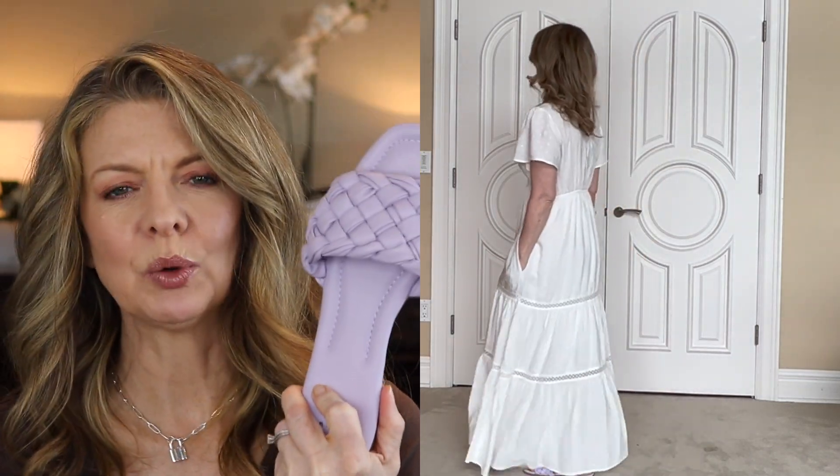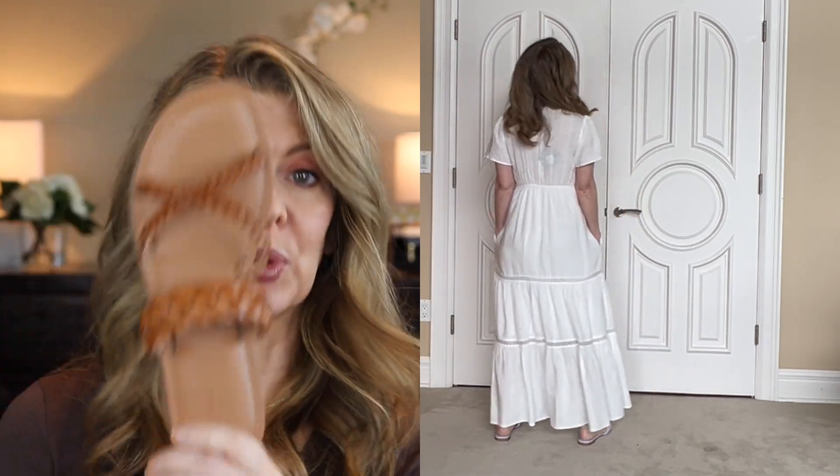This gorgeous dress is from Knox Rose — so feminine, so romantic, so flowy. It's got flutter sleeves, a higher waist, and a tiered skirt. The whole thing is lined, and it's got pockets. It's made from 100% rayon. My only issue is that the V neckline on me was extremely deep — the girls were going to spill out kind of deep. I paired it with the lavender woven sandals, though I could have also gone with the braided ones.